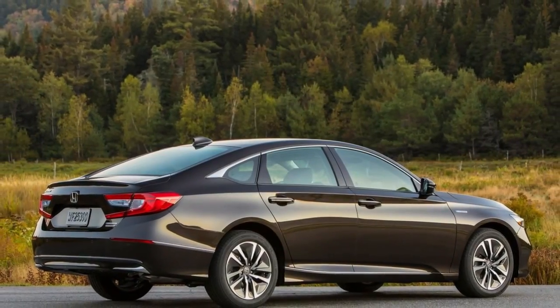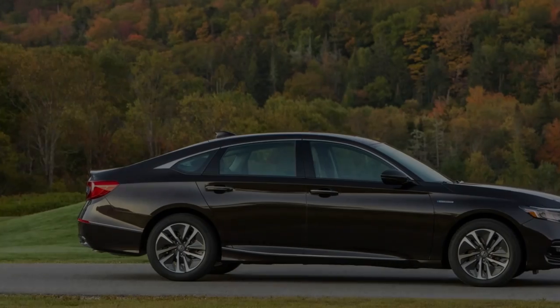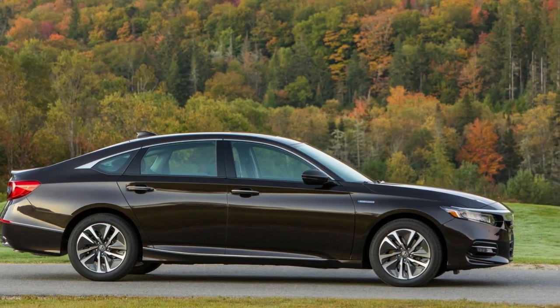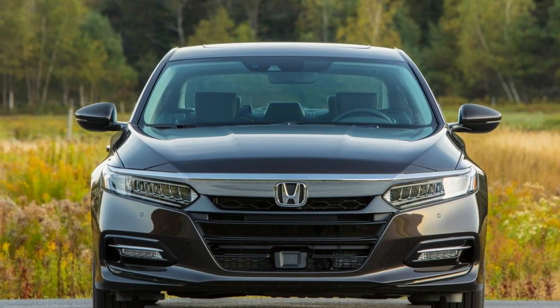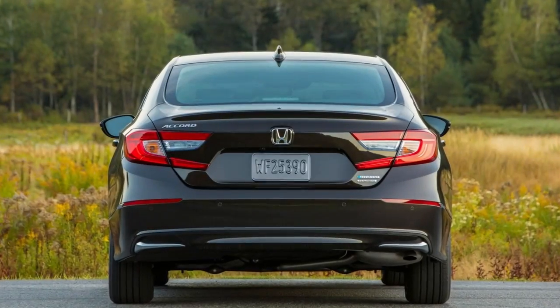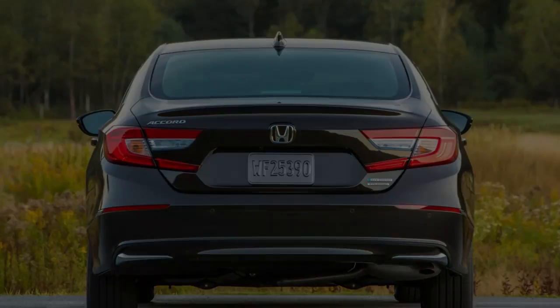As before, the Accord Hybrid is powered by a 143 HP 2.0-liter inline-four and a 181 HP electric motor, which work together to deliver a combined 212 horsepower. Power to the electric motor is provided by a 1.3 kWh lithium-ion battery pack that rests under the floor rather than its previous location in the trunk.